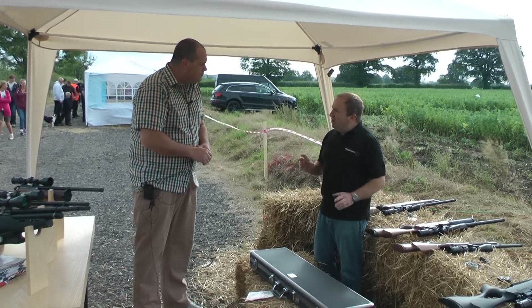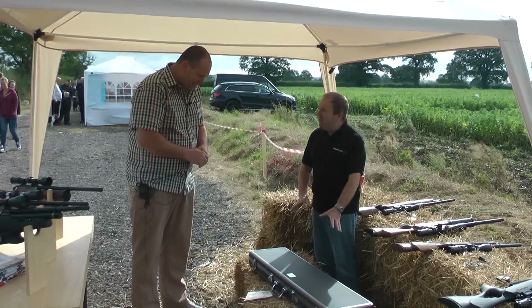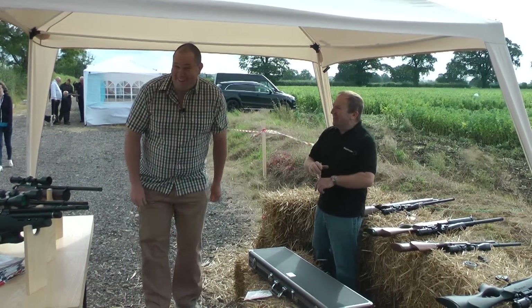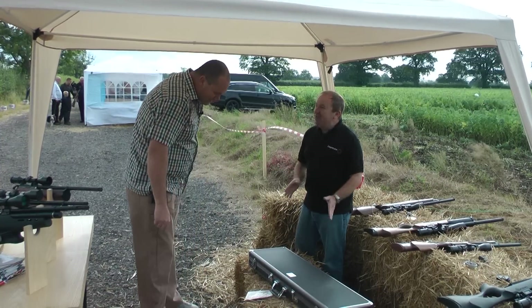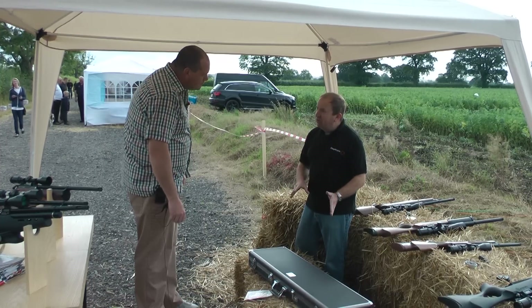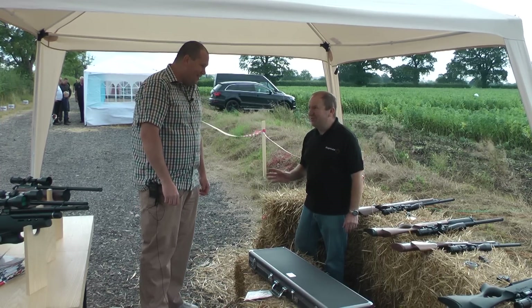I spoke with Peter and said, why don't we get together and do a limited edition? He thought it was a great idea, and we've done it. What I have in this box is the prototype — not a production version — and this rifle will be coming out in September. We'll be showing it here today for the first time.